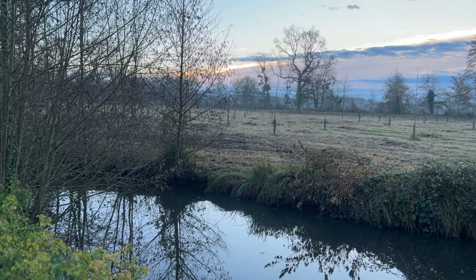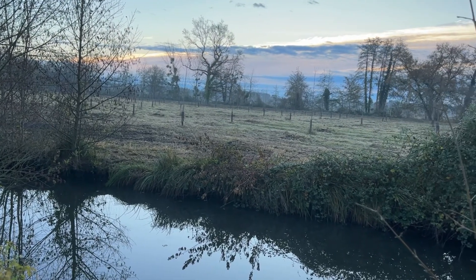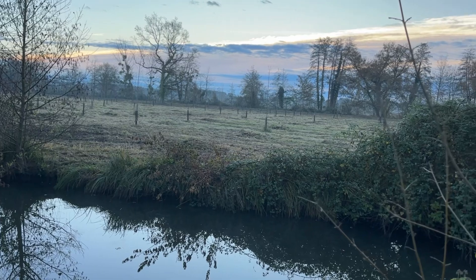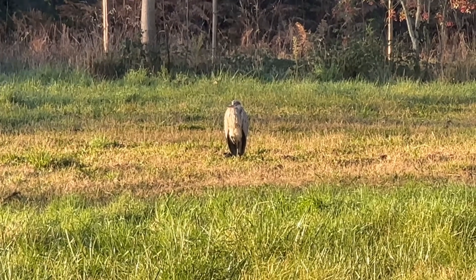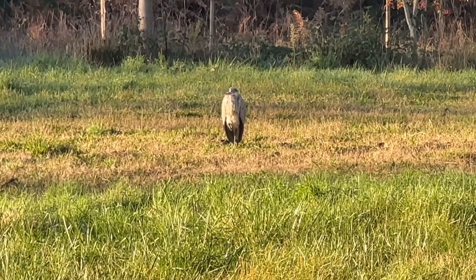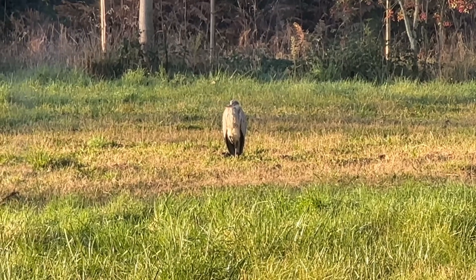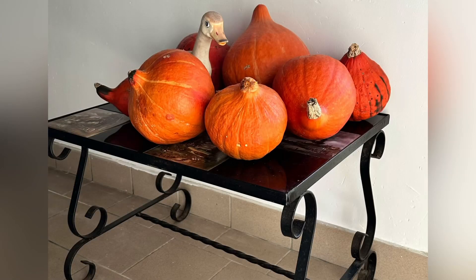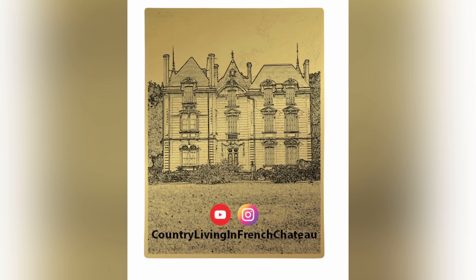Lastly, I just wanted to show you quickly a beautiful sunrise. I haven't seen these colors yet — look how pretty it looks. And this guy — a heron — has been camping out in our yard. I think unfortunately when we cut all the bushes he perhaps lost his home. He's been in our yard a lot these days. Thank you for watching and see you next week.